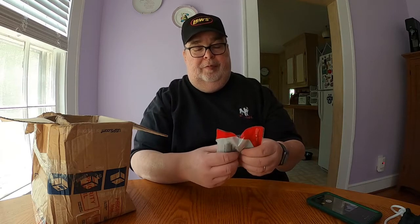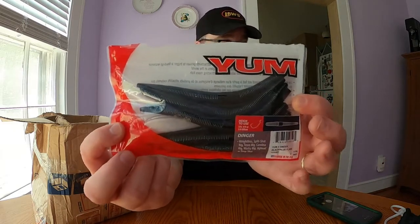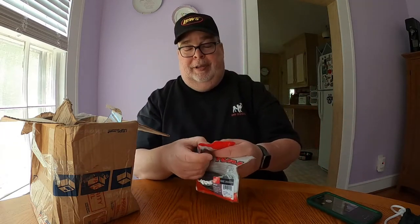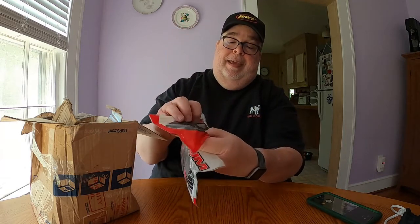The next thing in the box is a set of Yum Dingers in black and blue flake. It's an eight pack, but it looks like YakPak probably used a couple baits, so he threw in a couple additional baits — a white and a yellow or chartreuse color on the tail. There's also a second pack of Yum Dingers again in black and blue flake, so we have two sets of soft plastics.